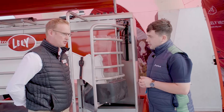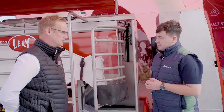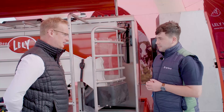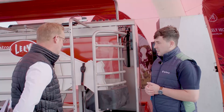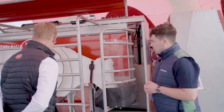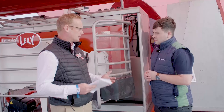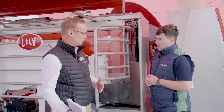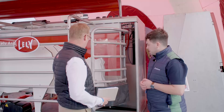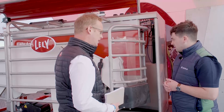This is the Lely Astronaut A5 — our fourth incarnation of the robot that hit the market. The first was the A2, back in 2004, then the A3 around 2008, the A4 in 2011 and 2012, and this one has been here since 2018. The basic premise is the cow enters the robot by herself. Every cow has a collar which identifies her — it tells one cow from another — because every cow gets slightly different treatment inside the robot.